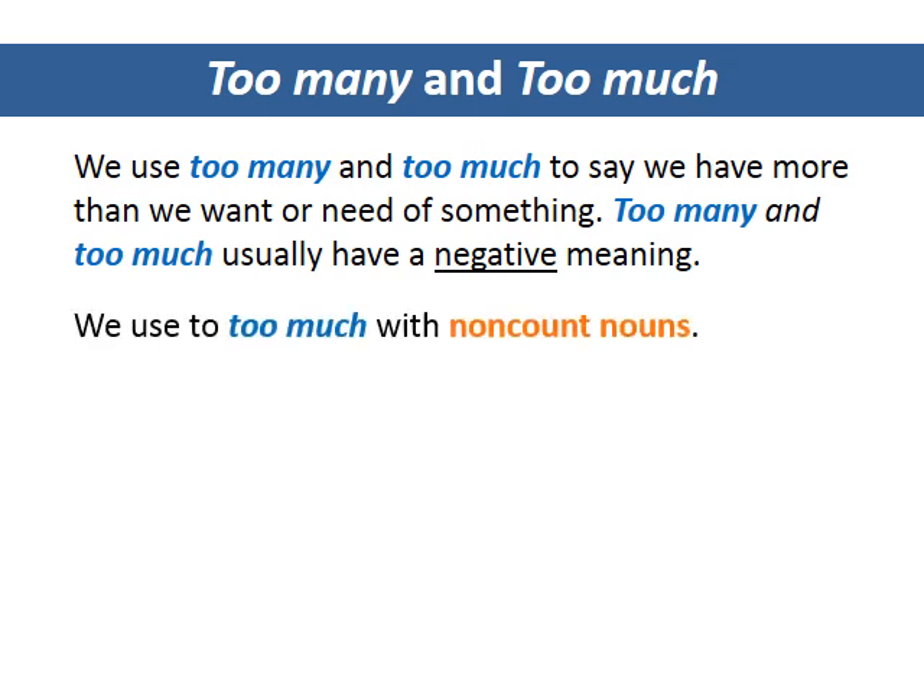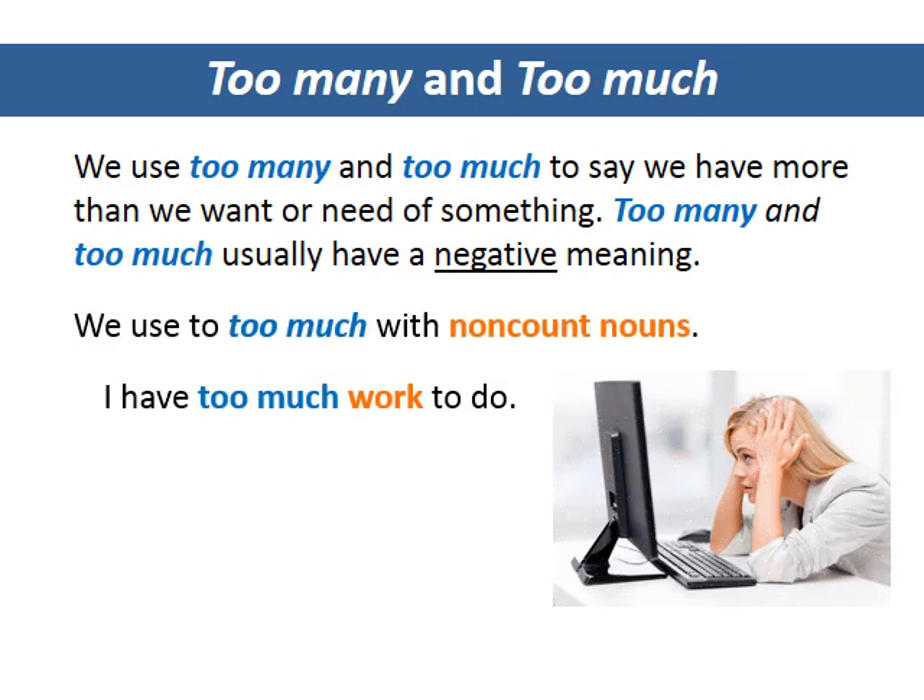We use too much with non-count nouns. I have too much work to do. There's too much traffic.